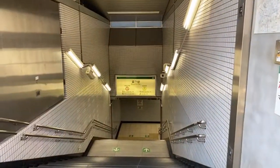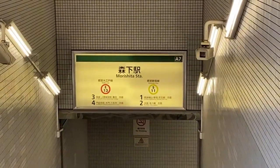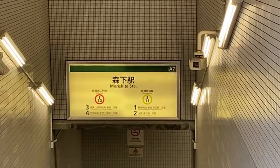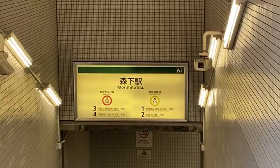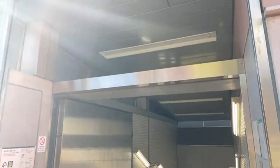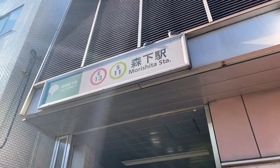That is some serious bakery goodness. The station you'll want to know is right here — it's right next to the station. It's Morishita, on the Oedo line, which is the Toei subway line, and the Shinjuku line — the lime green one that crosses between Shinjuku and Motoyawata. This is exit A7.